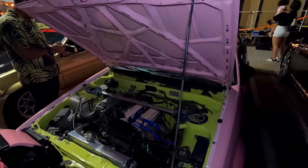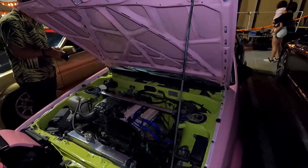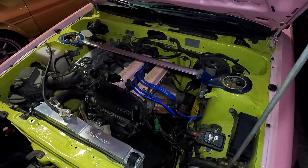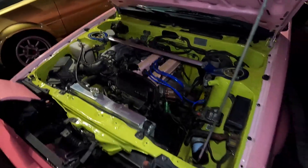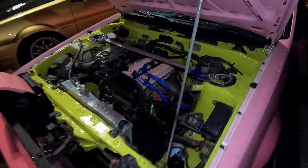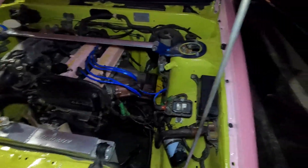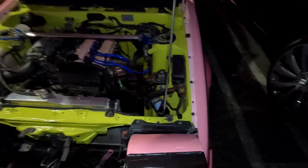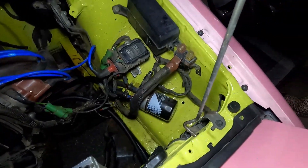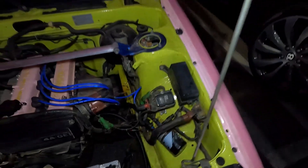So it's a stock 4AGE — bone stock. There's nothing crazy about it. Radiator. The terminal badge gives it horsepower. I see a relocation kit for your oil filter. It came like that, yes. Okay, that's not stock. And then your battery is mounted in the back. In the back, yes.